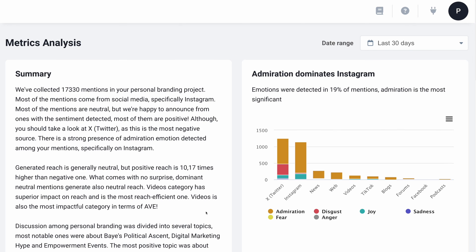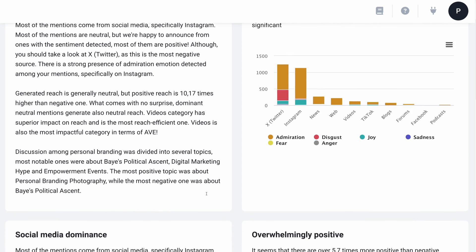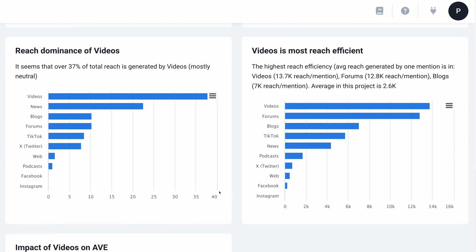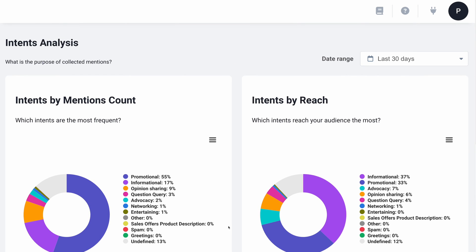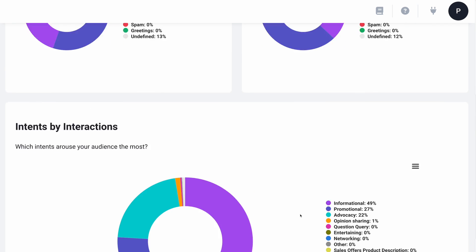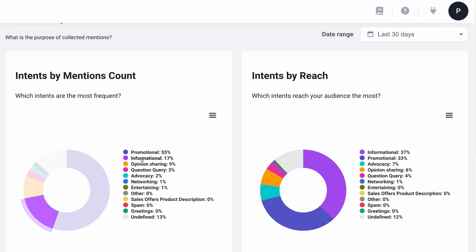I have two more that I want to show you. Let's move to metrics analysis, giving you a deeper look at your metrics especially as they relate to specific channels. Basically an AI model gift-wraps it all for you in a few sentences and paragraphs, breaking it down so it's really clear to understand. And we have one more — intent analysis. Intent analysis looks beneath the surface of your mentions to figure out why they were made in the first place. This is especially useful for things like SEO, with intent categories like promotional, informational, opinion, sharing, question, query, advocacy, and others.